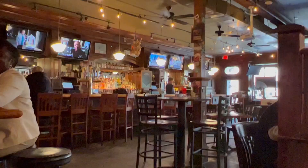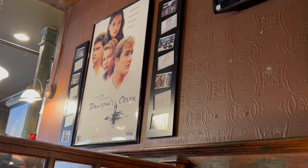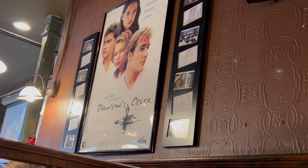There's the Dawson's Creek stuff here — looks like a bunch of pictures from the show. It looks like they're showing other things too, because I recognize that from One Tree Hill.